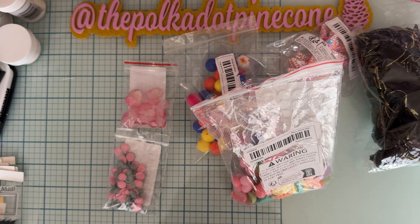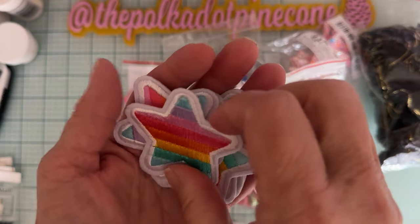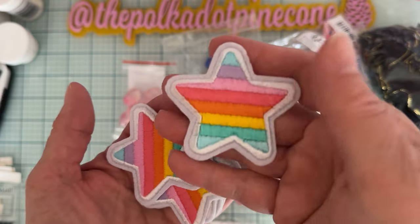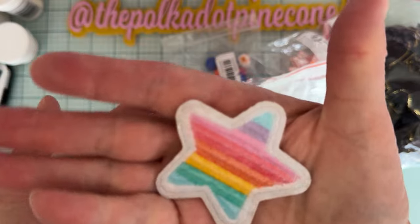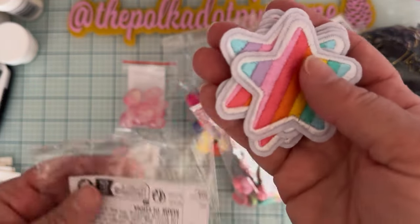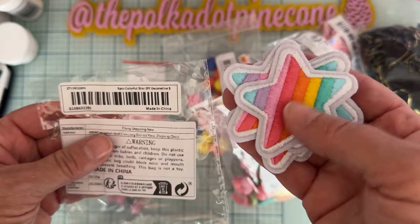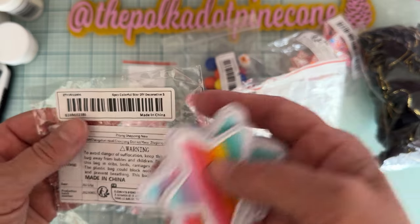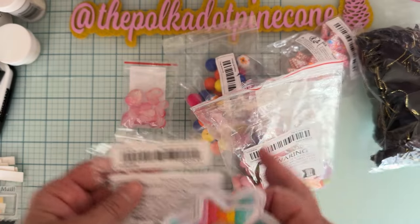I also got some of these — it's kind of like another applique type thing in the shape of a star. It has a really pretty rainbow of colors and it's kind of shiny on the back. I'm not sure if they're supposed to be iron-on or what — I didn't pay that much attention, I just liked the look of them. I'm not really sure exactly what I'm going to do with them. It's a six-piece pack and I love them.